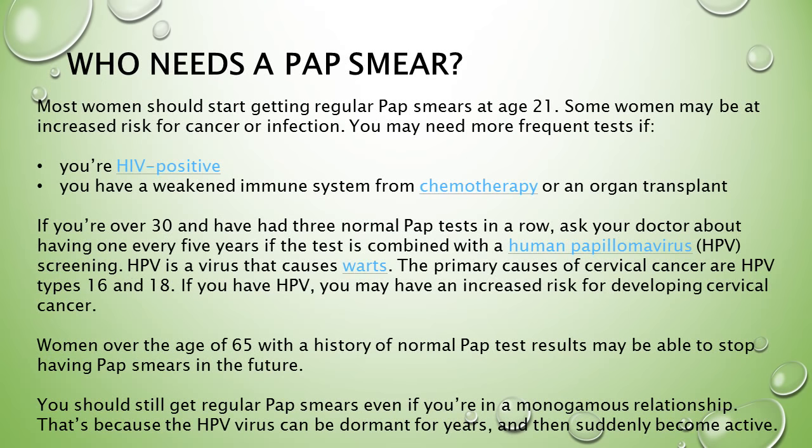Most women should start getting regular pap smears at age 21. Some women may be at increased risk for cancer or infection and may need more frequent tests — for example, if you're HIV positive, or have a weakened immune system from chemotherapy or an organ transplant. If you're over 30 and have had three normal pap tests in a row, ask your doctor about having one every five years if the test is combined with HPV screening.